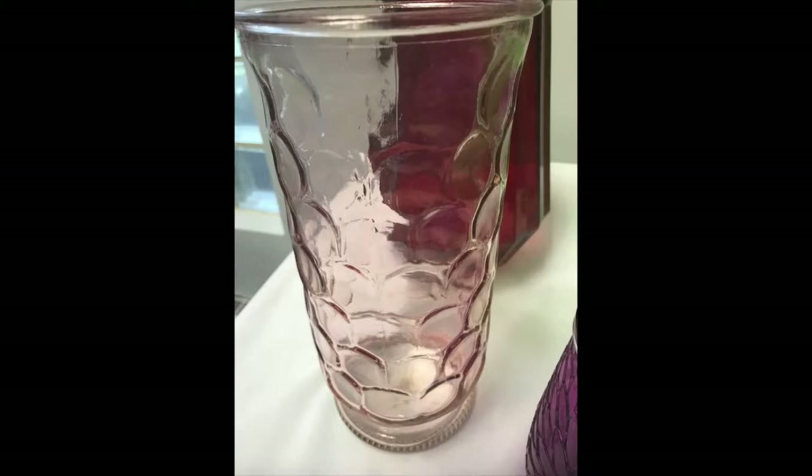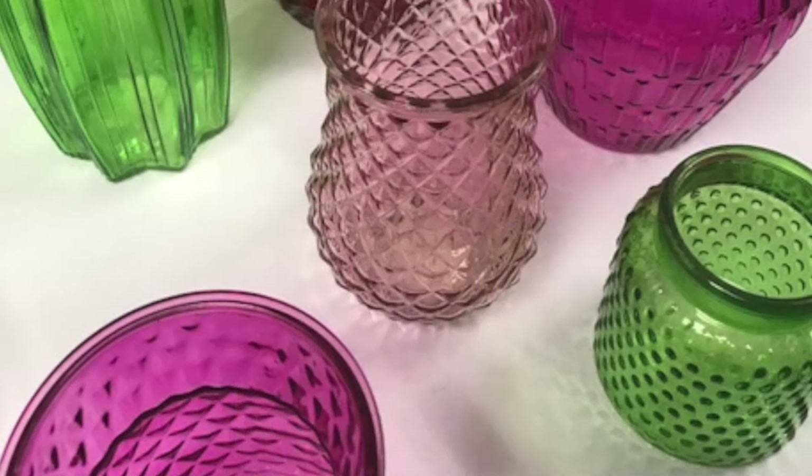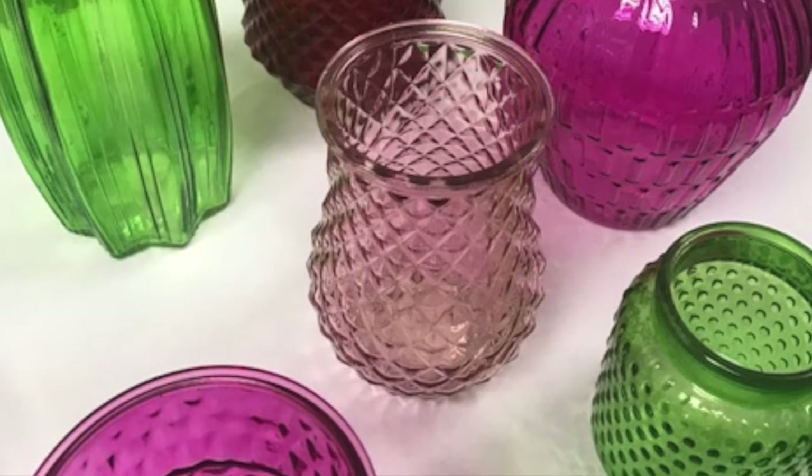Mix and match the colors of flowers to coordinate with the vase, or just pick the color that pops the best. Regardless of which color or shape you use, we are confident that you will love looking at them, and your friends will wonder where they can get one too.